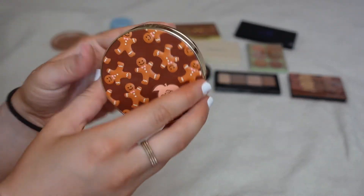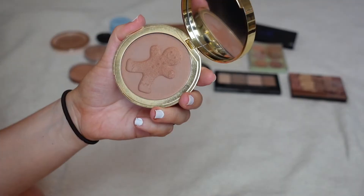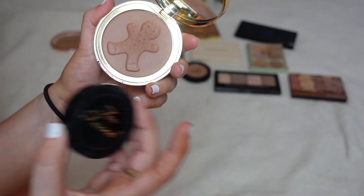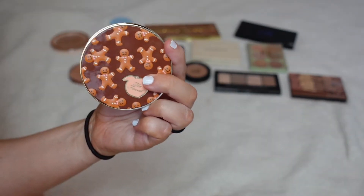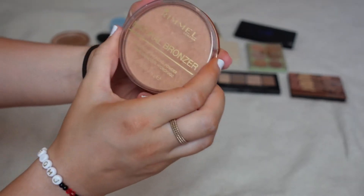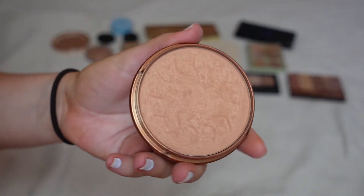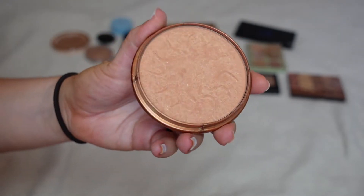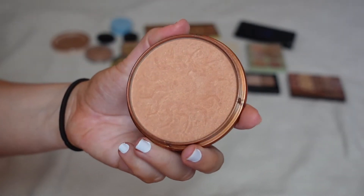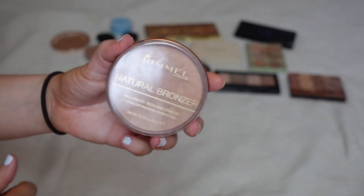This one is going to be hard for me — the Too Faced Gingerbread Man bronzer. I never use this. It was cute in theory but I prefer the Chocolate Soleil from Too Faced so much more, so even though the packaging is adorable I think I've got to say goodbye to it. This here is from Rimmel — their Natural Bronzer in Sunshine. This was one of my go-tos a while back but it's very glittery, just full of gold glitter, so I think I'm okay to say goodbye to this one.